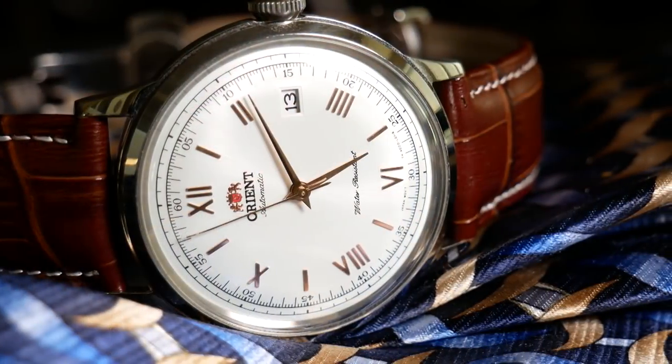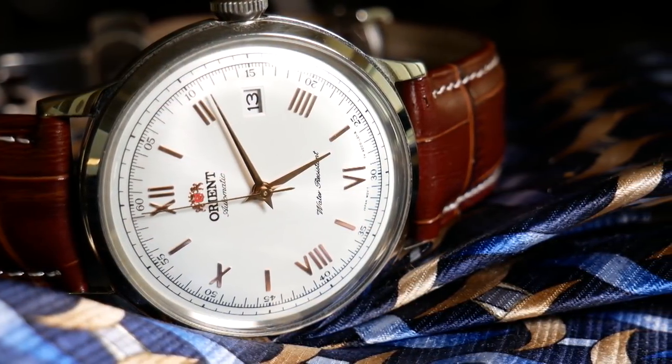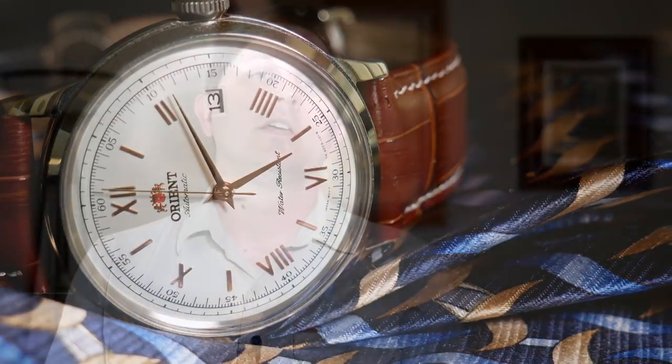Which is one of the reasons many people, myself included, love the Orient Bambino — a fantastically beautiful watch that doesn't cost a lot of money. Now, the watch we are looking at today also takes that practical approach. It's a watch that I think really knows what it's supposed to be, which is a very inexpensive dress watch.